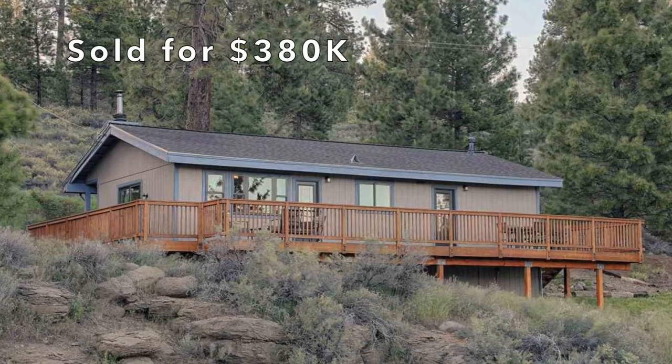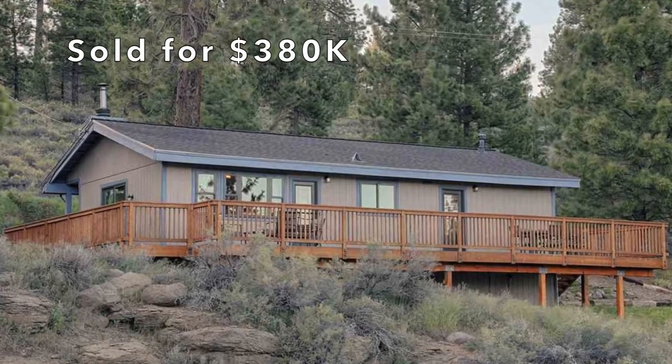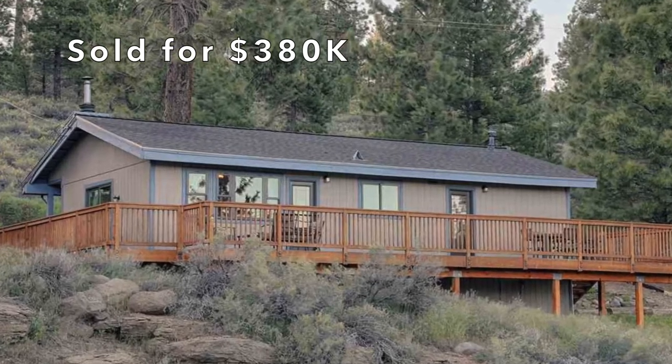In 2019 only three homes in this neighborhood sold, however the year before there were seven homes that sold. The average price for a home in this neighborhood is about $550,000, which is around $300 a square foot.